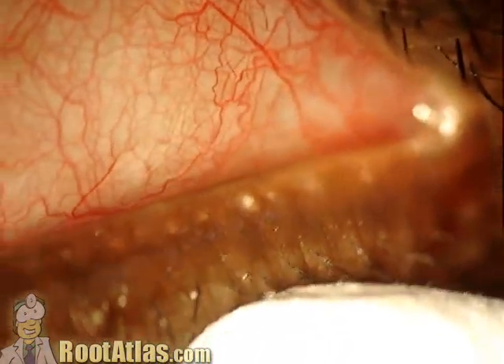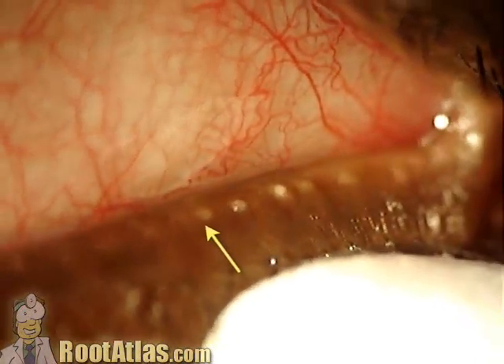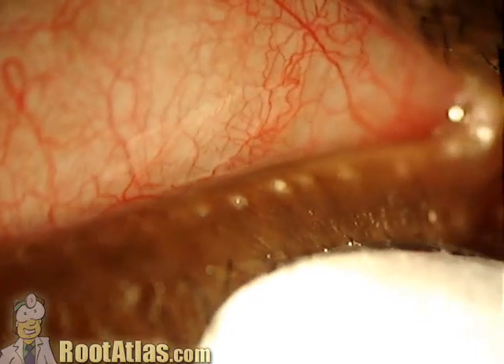Now, normally when I push on it like this with a Q-tip, clear oil comes out, but here you can see right at this spot and this spot, it's coming out not clear, but more like toothpaste, kind of white colored.